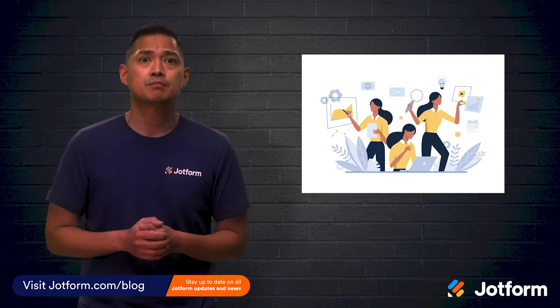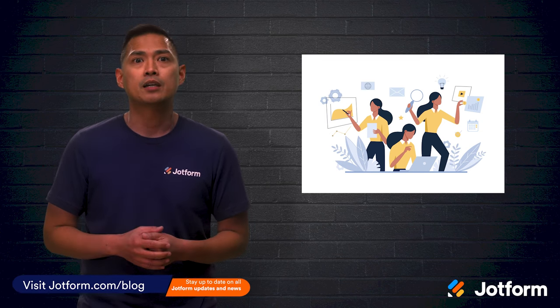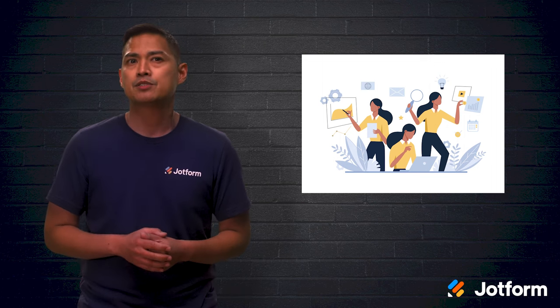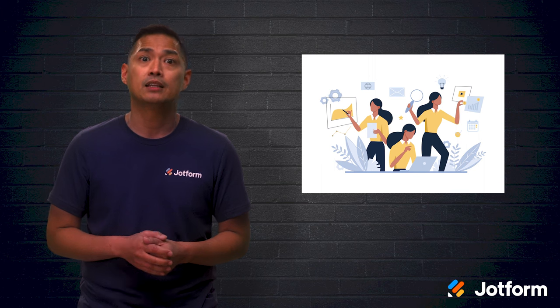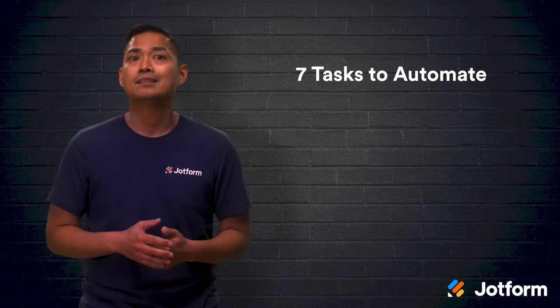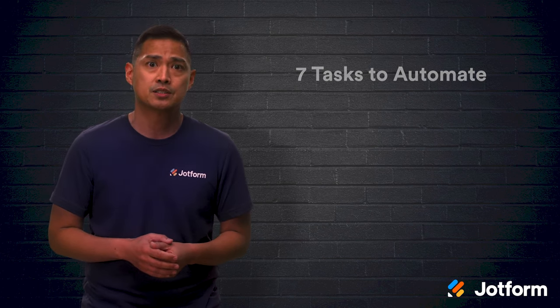To make automation a success, go to your employees first. Asking your team to audit their time and think of how they can better carry out their responsibilities is a great place to start. Perhaps their time is being wasted on repetitive tasks. Automating some of their tasks can cut that down, allowing them to better contribute their talents to the company. These seven business tasks are a great place to start the automation process.